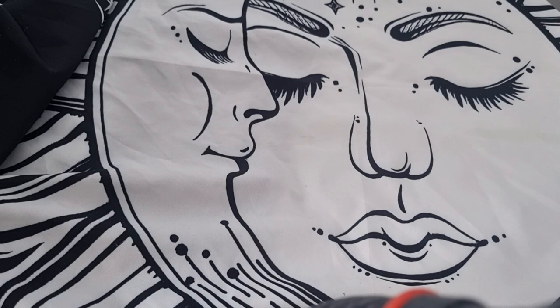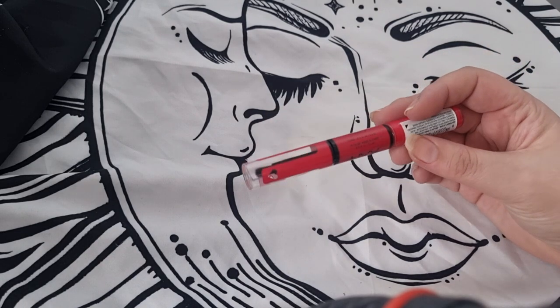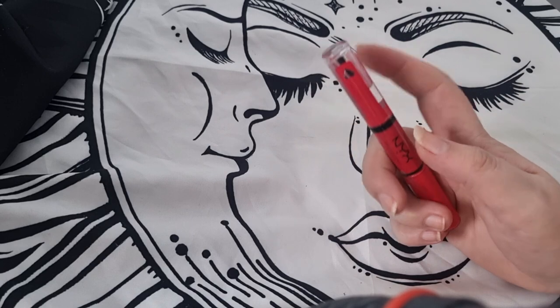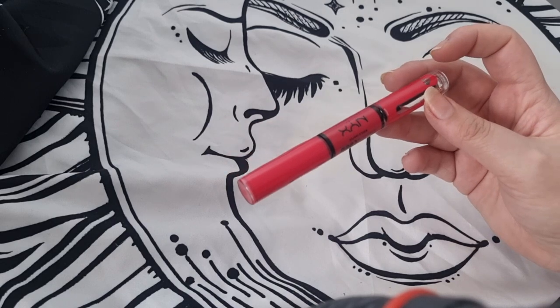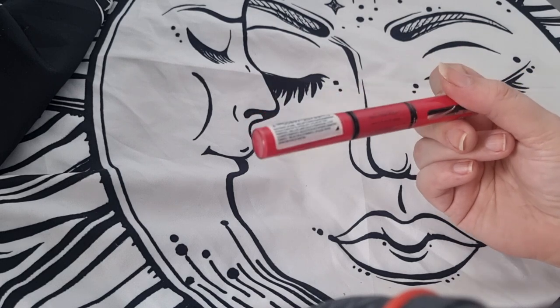The NYX Shine Loud — I don't like this colour actually. It's a pink, and even though the formula is amazing because it really does last all day, I don't like the colour. I think when I ordered it I thought I got a red and I got a pink — I don't really wear pink so I'm not going to keep this one.